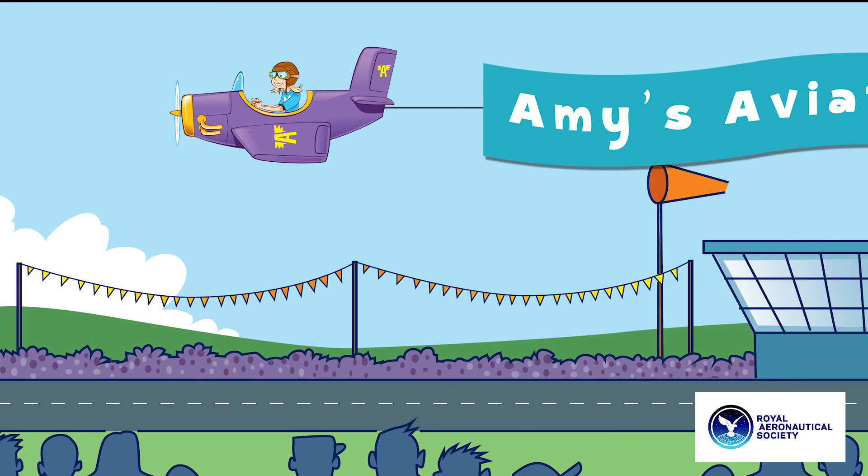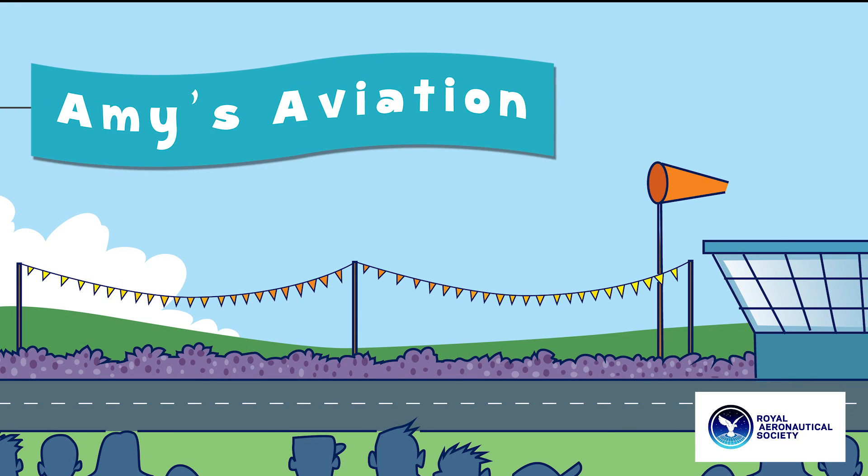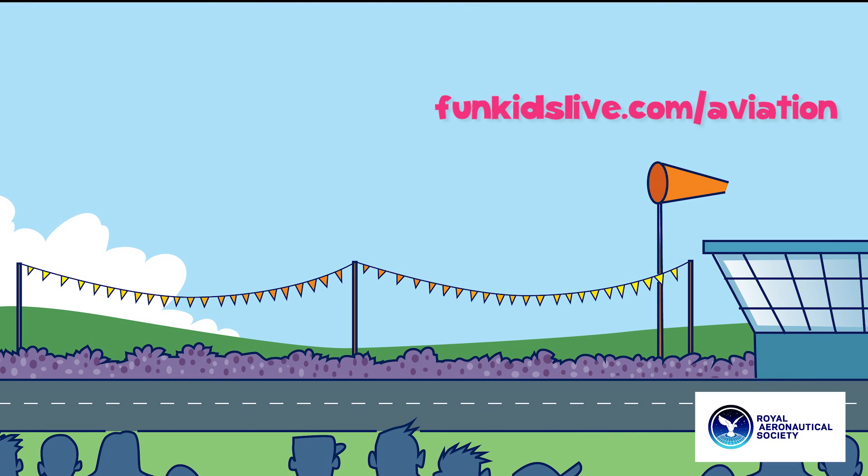Amy's Aviation, with support from the Royal Aeronautical Society. Find out more about aviation at funkit-live.com/aviation.